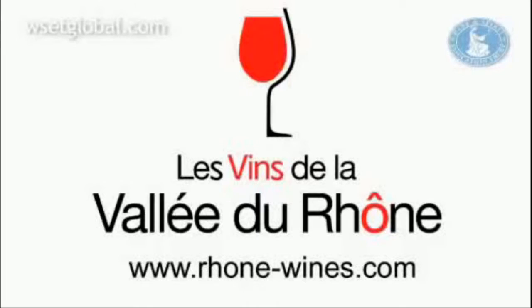For more information, visit the region's website at rhone-wines.com. Cheers.